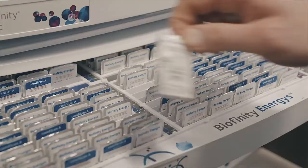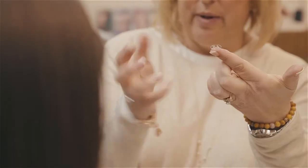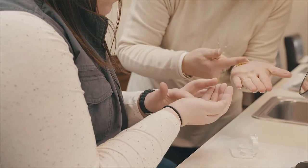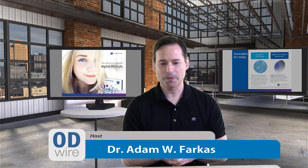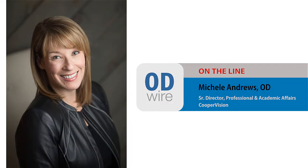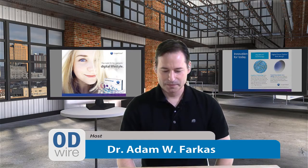To meet this need, CooperVision has come up with a new lens — the Biofinity Energist. You may have seen it at trade shows, but today we're going to go in depth and learn about what the lens is and what sort of patients you might want to fit it on. We have Michelle Andrews here with us today. Michelle is the Senior Director of Professional and Academic Affairs at CooperVision.